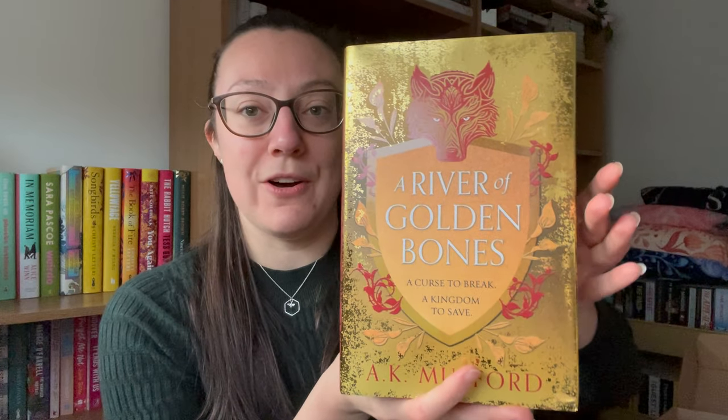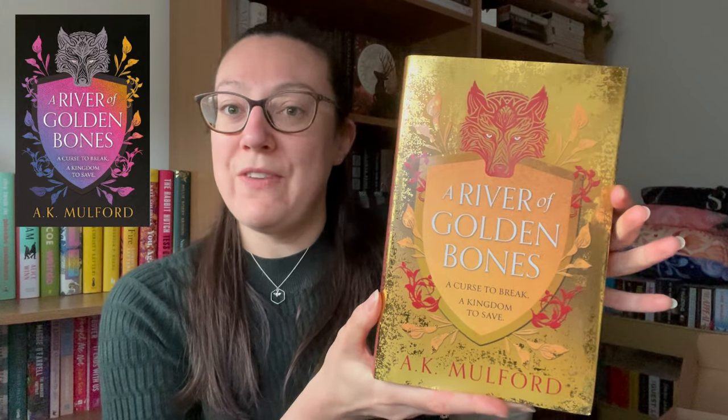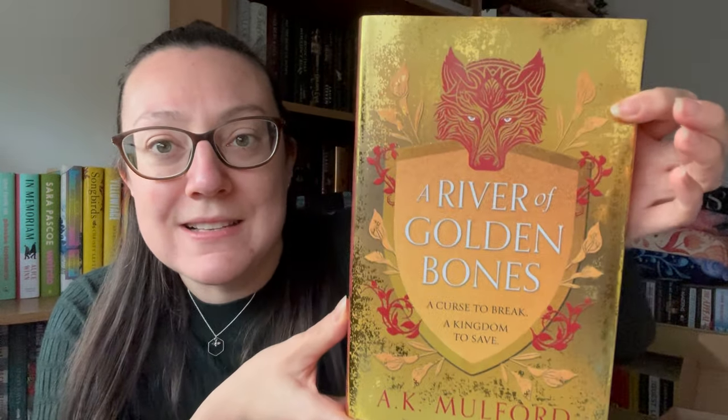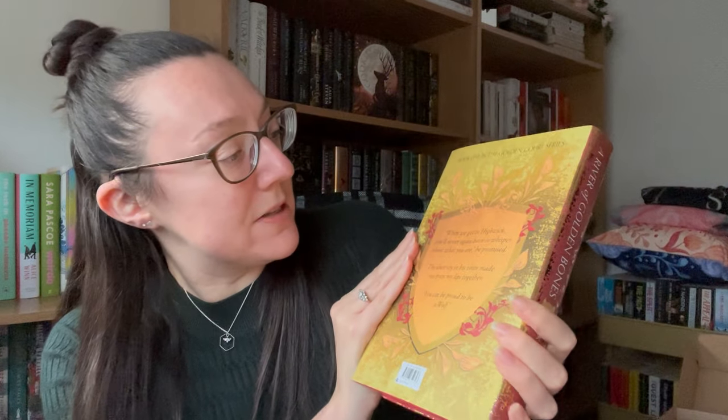Oh, this is a stunning redesigned cover! We have got A River of Golden Bones by A.K. Malford. I'll put the original artwork up so you can compare the two — it's very similar but very elevated in terms of these gorgeous golden and red colour tones, the shine on there compared to the matte background of the sword, and this silver foiling in there as well. It goes around onto the side cover and the back has a lot of this detail as well.